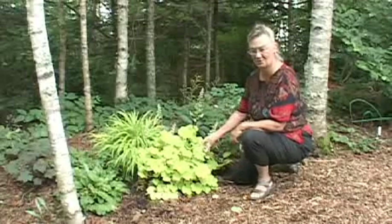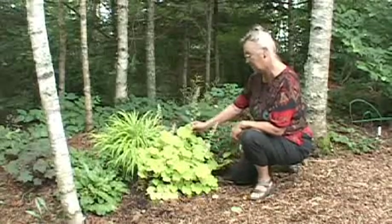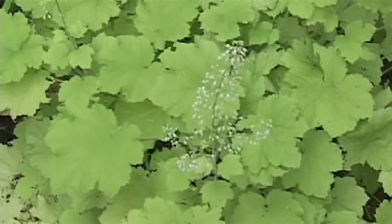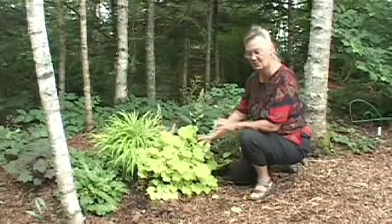'Citronella' is by far the strongest heuchera I own and it's in bloom right now, but that limey color really lights up the ground and I really appreciate it. It's like that all summer long and well into the fall.